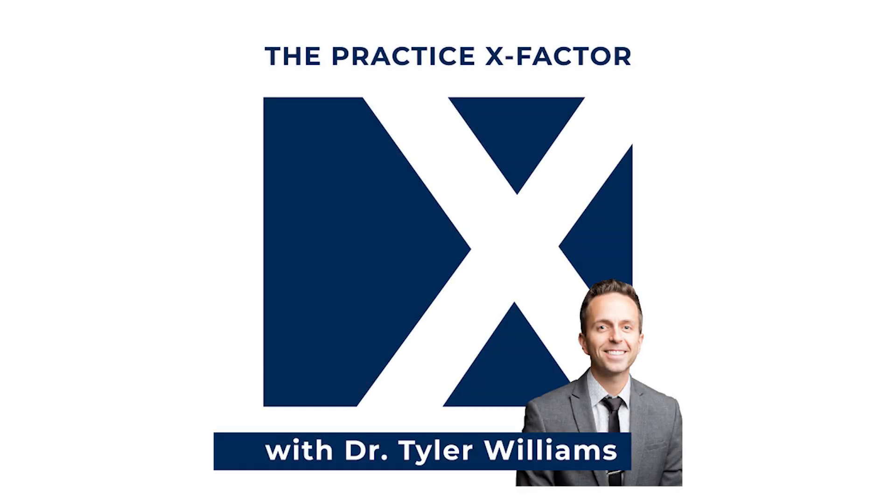Welcome to The Practice X Factor, the place to be for mastering membership plans for your business. Here, you'll learn exactly how to grow your patient relationships and accelerate your profits without getting stuck on the dental insurance bandwagon.